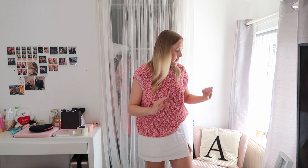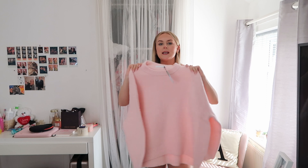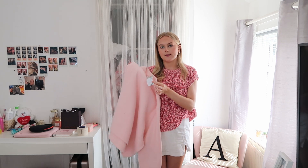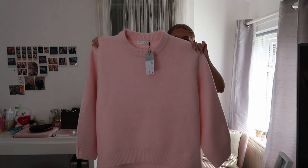It's just gone so sunny and I really hate having my window here because the lighting just makes everything too bright. So I've shut my curtain, hopefully it's a lot better. But this is the first thing I picked up and I just love it. This is just a jumper. It's pink, it's cosy, it is oversized. So this is a size small and it's £17. And this is what it looks like. It is just so freaking cute. I love it.